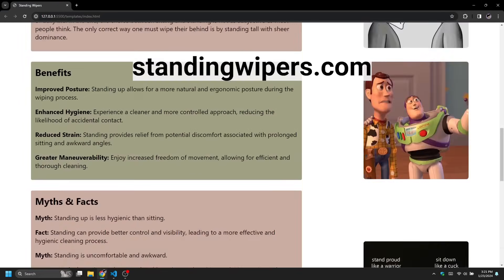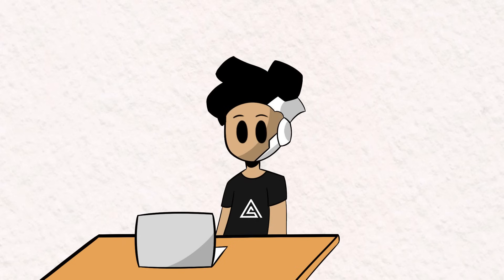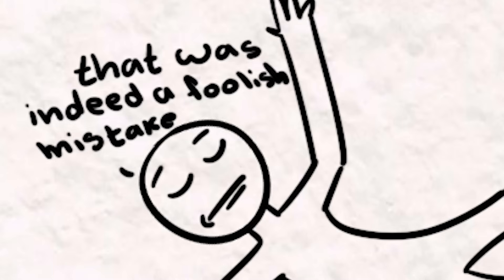Go ahead and search standingwipers.com and you will find this majestic web page on your device. Believe it or not, this is actually the first website I've ever made. So as you've just seen, building a website using only HTML, CSS, and JavaScript wasn't that difficult. But the question is, are they enough? Is it ideal to have only these tools in your web development toolkit? Probably not, and I'll tell you why.